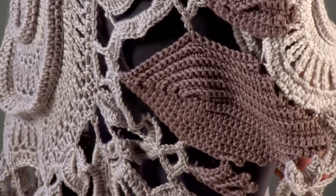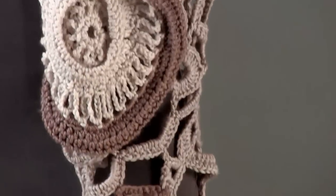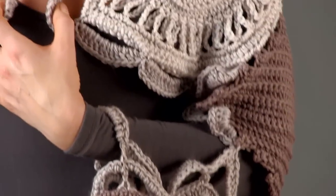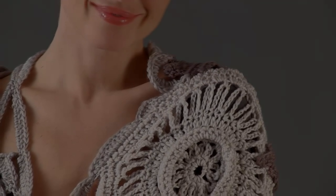Circles are squared with openwork to form the corner motifs. The earthy tones of Cascade Yarns Pacific, a mix of acrylic and superwash merino wool, show a perfect blend of sophistication and wild creativity.